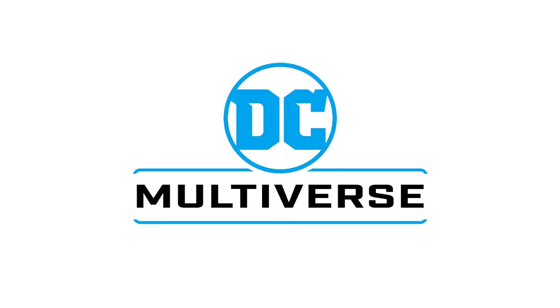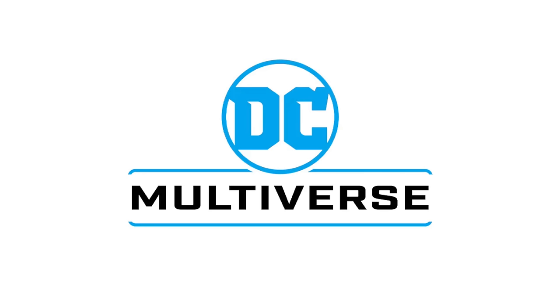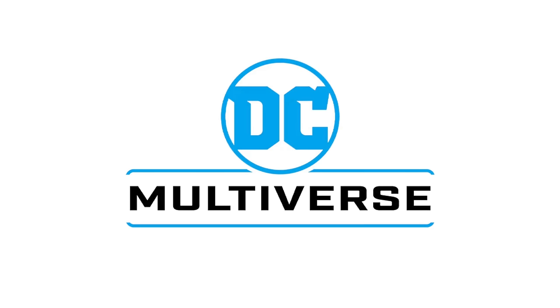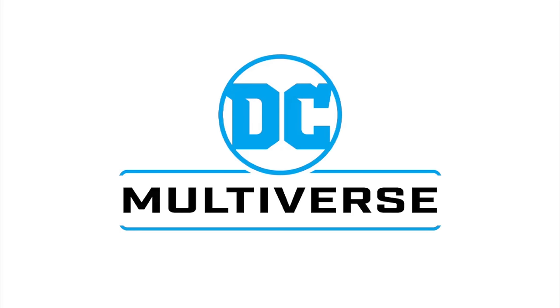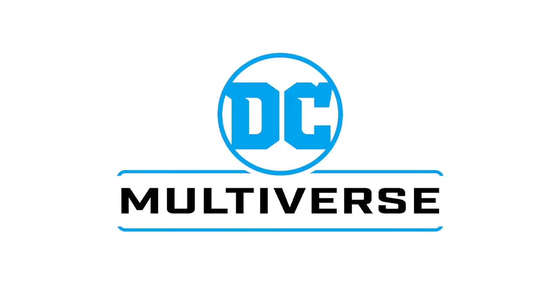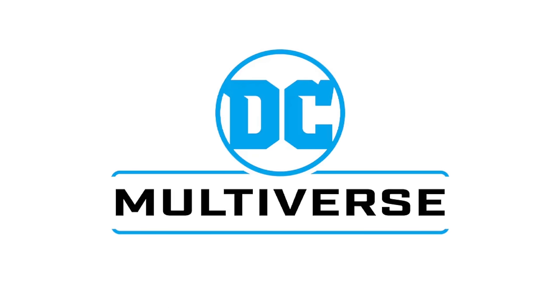Welcome back everyone, Toy Shiz here and I am back again for yet another McFarlane Toys DC Multiverse news video. Today we have three new offerings to talk about - one is a vehicle and two are characters that have gotten figures in the past, multiple figures actually. Now we're having new versions of them. It has been DC Multiverse madness for months now - character after character, figure after figure, platinums, exclusives, mainline, deluxes, multipacks, vehicles - it's been crazy.